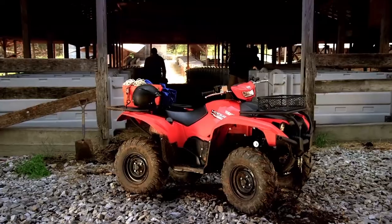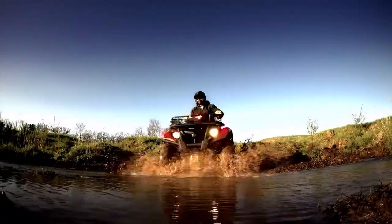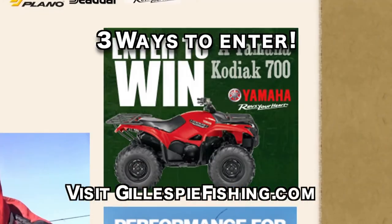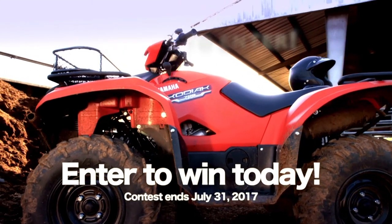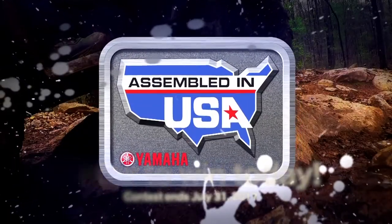Mills Fleet Farm. Yamaha and Mills Fleet Farm have teamed up to give away a brand new Kodiak 700. The Kodiak 700 is an awesome machine with an unbeatable mix of performance, workability, and real world value, starting at only $6,999. There are three ways to enter: at any Mills Fleet Farm store, online at GillespieFishing.com, or text ENTER to 797979. Win the Kodiak 700 with its class-leading power and durability — assembled right here in the USA.